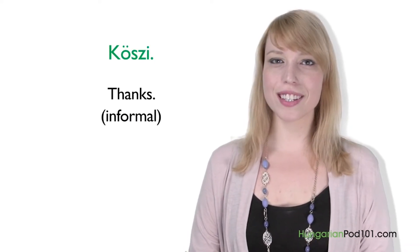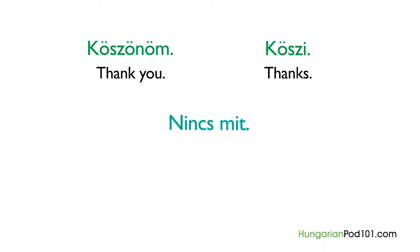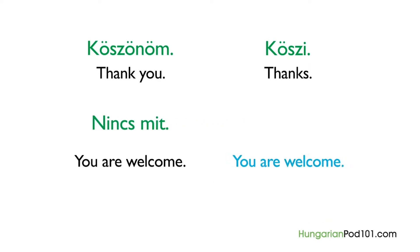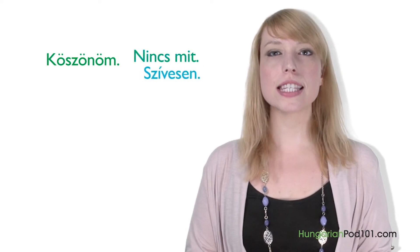How do you answer? There are basically two different ways. The first is "Nincs mit" — literally meaning nothing to thank for, but equivalent to you're welcome. The other way to say you're welcome is "Szívesen," which literally means kindly but has become a common polite response. So when someone says "Köszönöm" to you, simply reply with "Nincs mit" or "Szívesen."